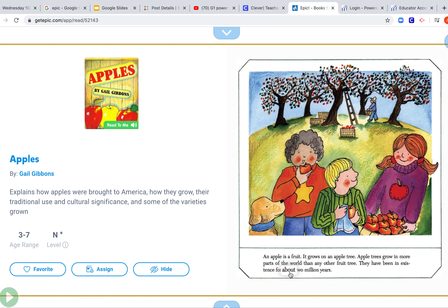Hey guys, today we're going to be reading Apples by Gail Gibbons. Do you remember Gail Gibbons? We've read a book by her before and she writes informational text. Informational text means they give us information.